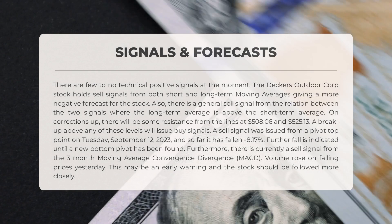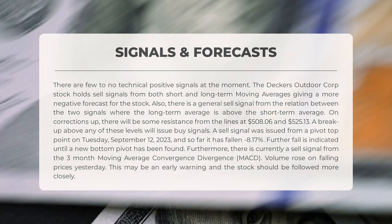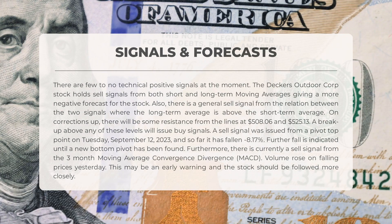Looking at technical analysis, there are currently minimal positive signals for Deckers Outdoor. Both short and long-term moving averages are indicating a negative forecast for the stock. There is also a general sell signal from the relation between these two signals, where the long-term average sits above the short-term average.